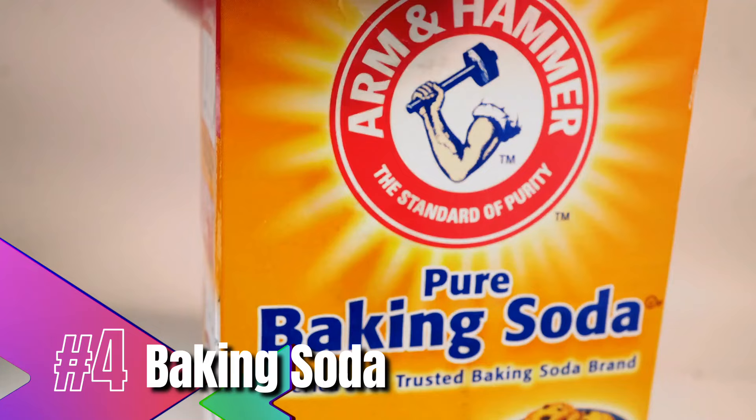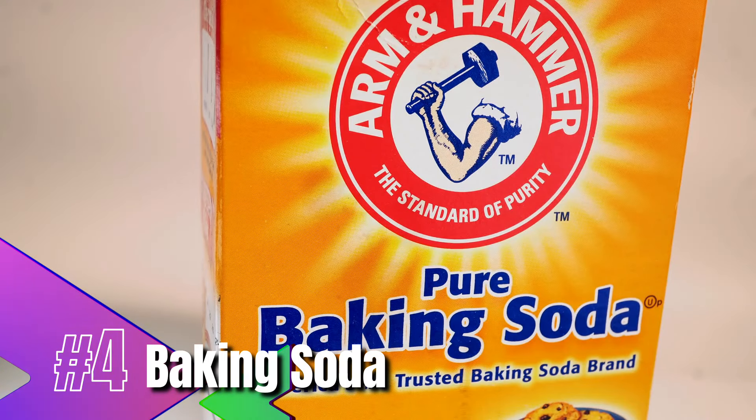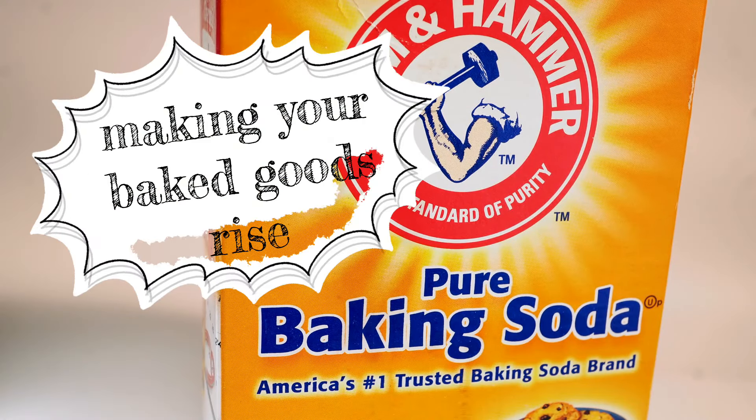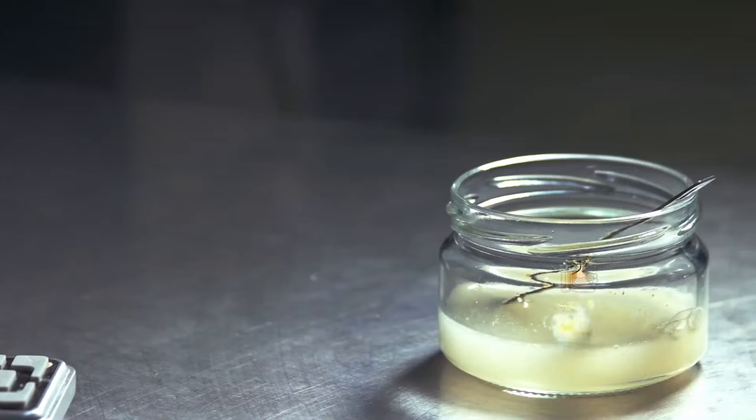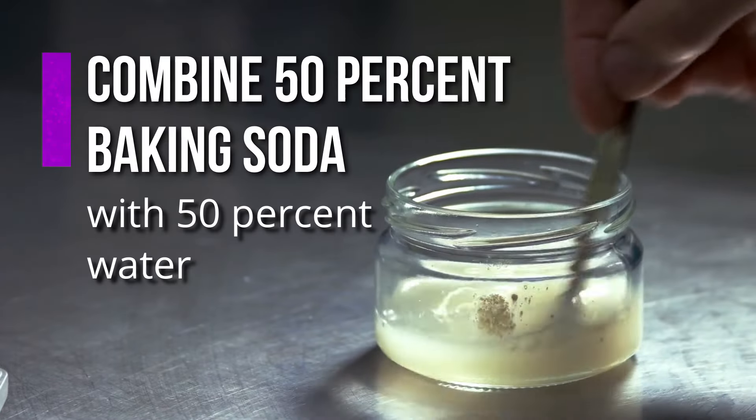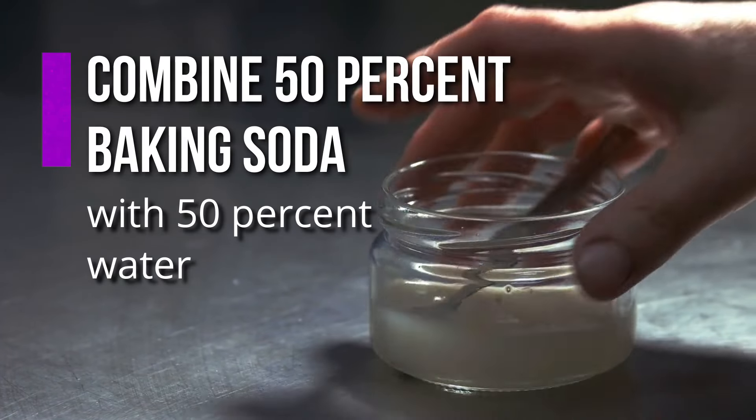Baking soda. A pantry staple, baking soda can do much more than making your baked goods rise — it can alleviate itching and reduce redness and inflammation. All you have to do is combine 50% baking soda with 50% water and apply the paste to your dog's skin.